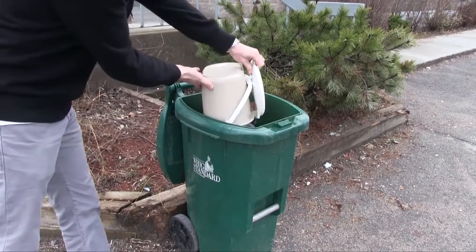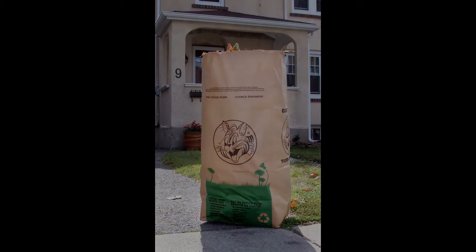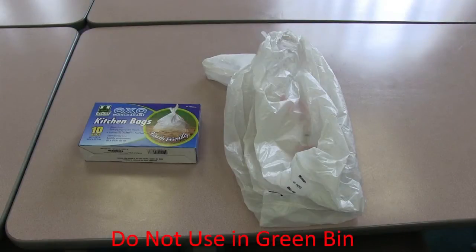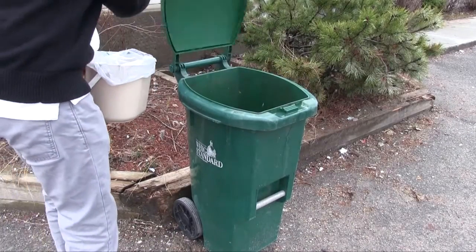If you do not wish to line your kitchen container, you may choose to line your green bin with a paper yard waste bag. Residents should not use ordinary plastic bags or oxo-biodegradable bags, such as pet waste bags, in their kitchen containers or green bins, as these bags do not compost.